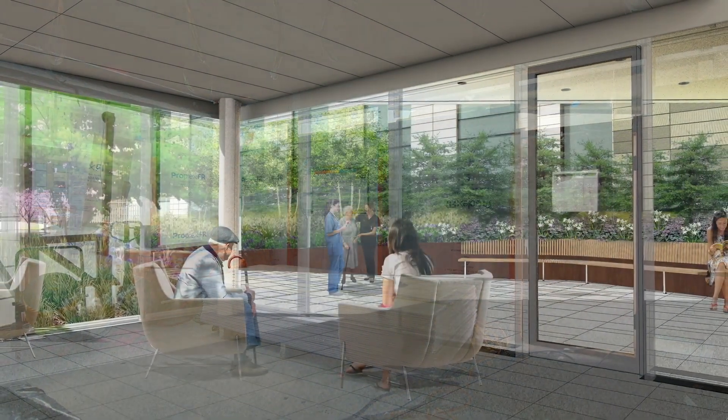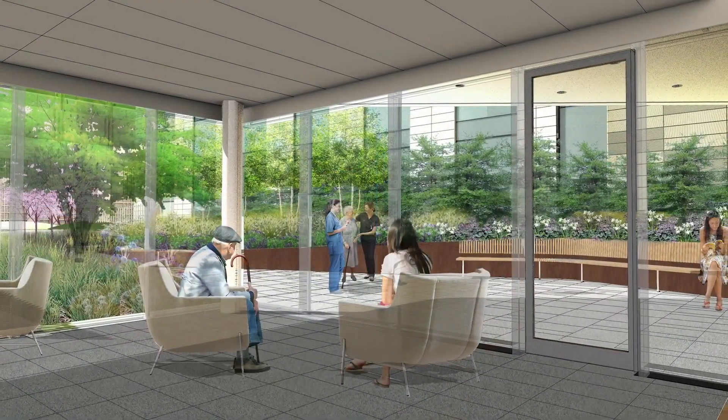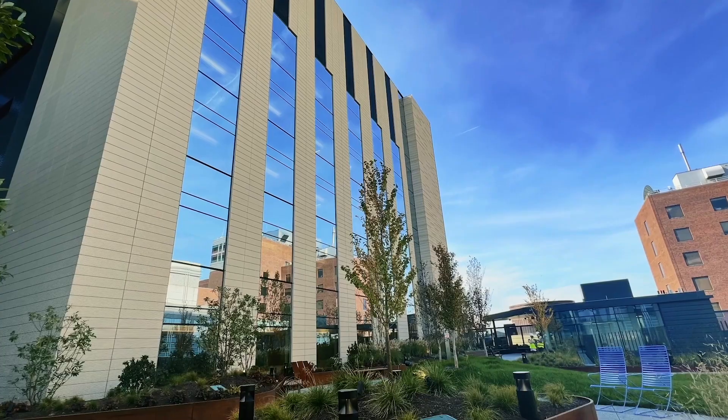Having a space like the healing garden where patients can sit with themselves and staff can take a break in the middle of the day will be incredible.